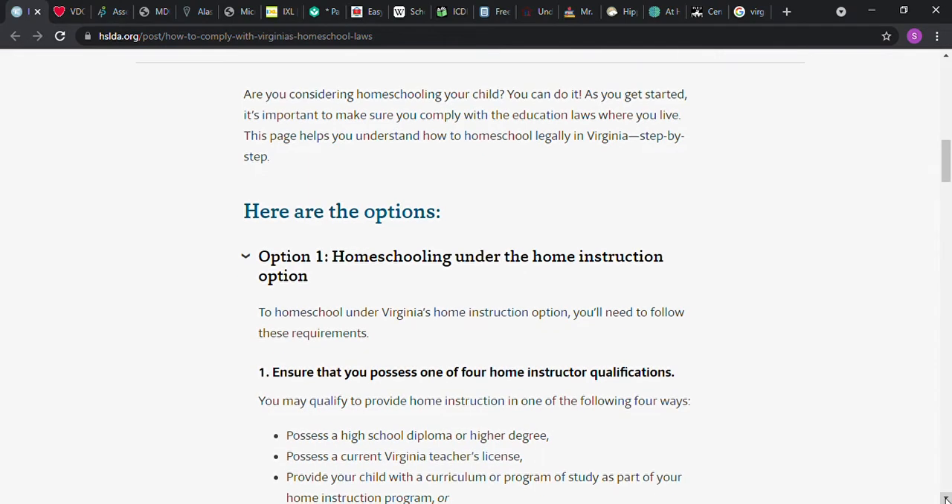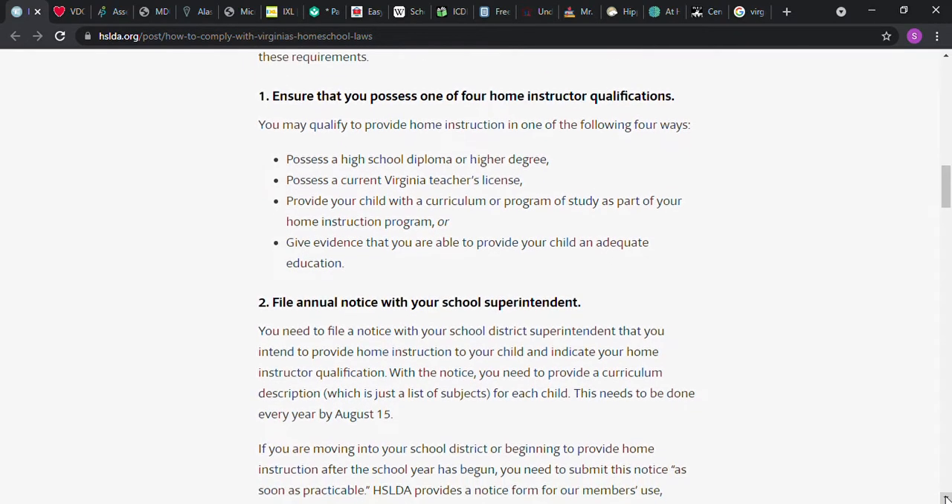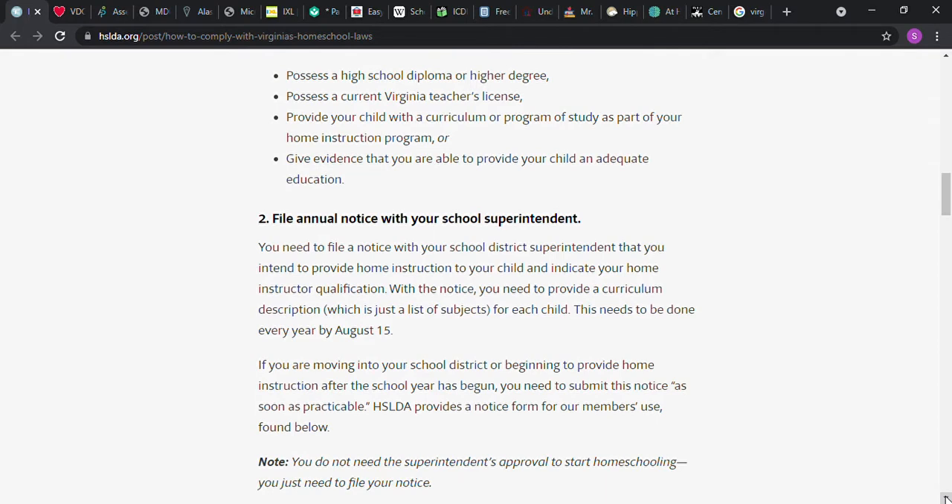Right now it says that you have to ensure you have one of the four home instructor qualifications. One says that you possess a high school diploma or higher degree. Another is that you have a teacher's license. Another says that you're going to provide your child with a curriculum or program of study as part of your home instruction, or give evidence that you're able to provide adequate education. You also have to file a notice yearly with your school district superintendent that you intend to homeschool your child, and indicate your home instructor qualification. With the notice you need to provide a curriculum description, which is just a list of subjects for each child.